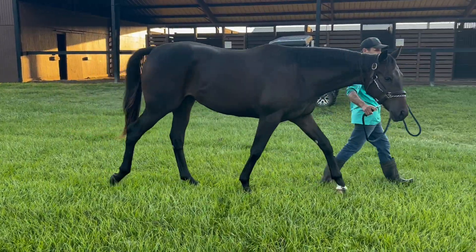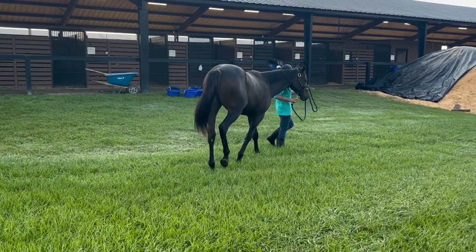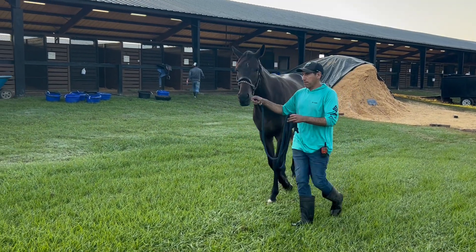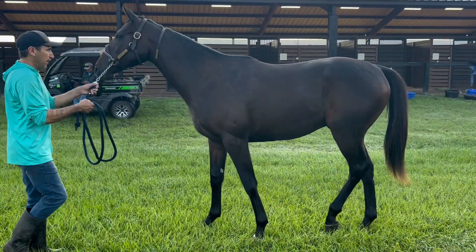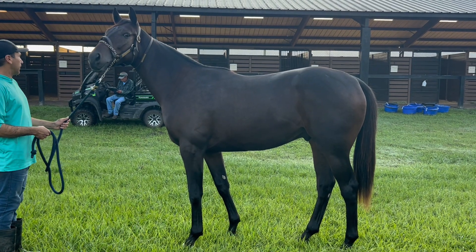Look how he just drops his head — that just powerful walk. I can already tell, just with him coming out here, he's got a great mind, just well-behaved, going about his business and strutting around like he's the man.